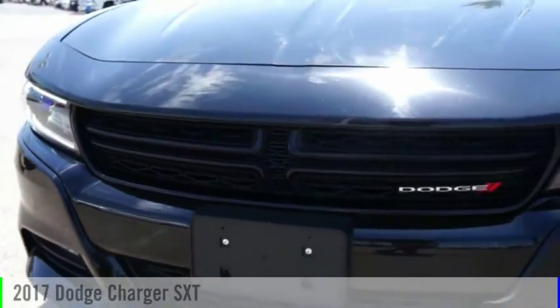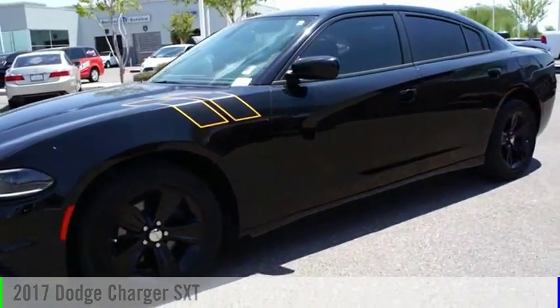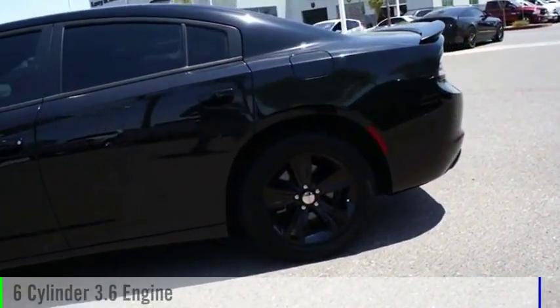Looking for the right vehicle? Check out the 2017 Charger. This vehicle is powered by a rear wheel drive, six cylinder, 3.6 liter engine.